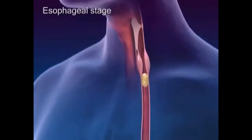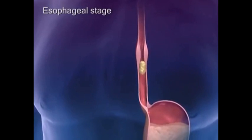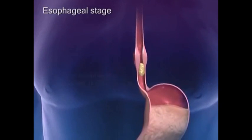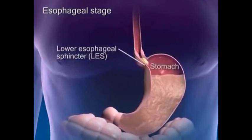During the esophageal stage, a primary wave of peristalsis initiated by the swallowing center pushes the bolus through the esophagus. As the bolus travels through the esophagus, the lower esophageal sphincter relaxes, allowing the food to enter the stomach.